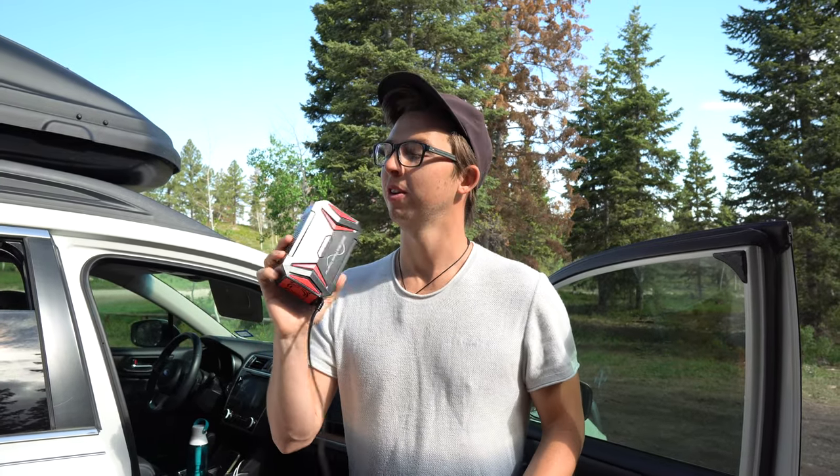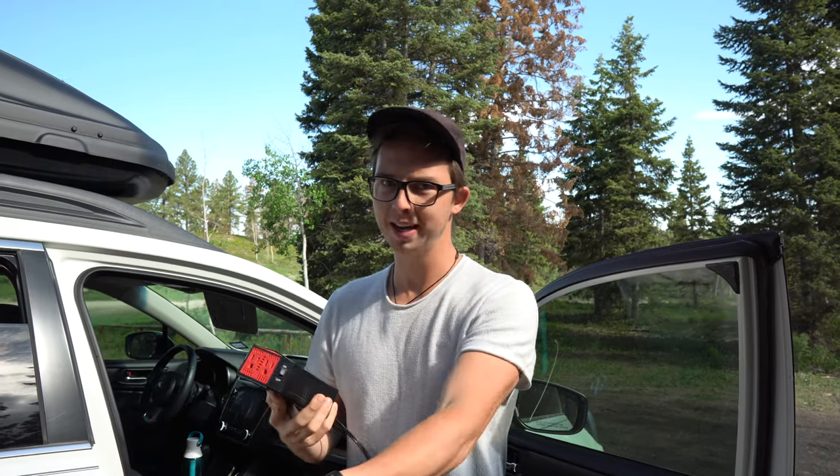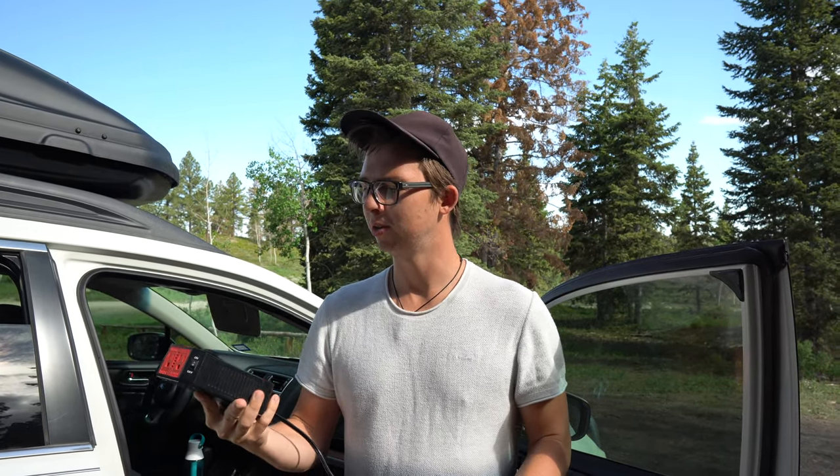As far as charging all of our things, it's pretty simple. Your phones you just charge with your USB ports that are in every car. For drone, computer, and camera stuff, we just have a power inverter — plug it in while you're driving, charge everything up, you're good to go. Just don't use it while you're sitting and not driving, because you might drain the battery. We just charge everything while we're driving and it works really well.